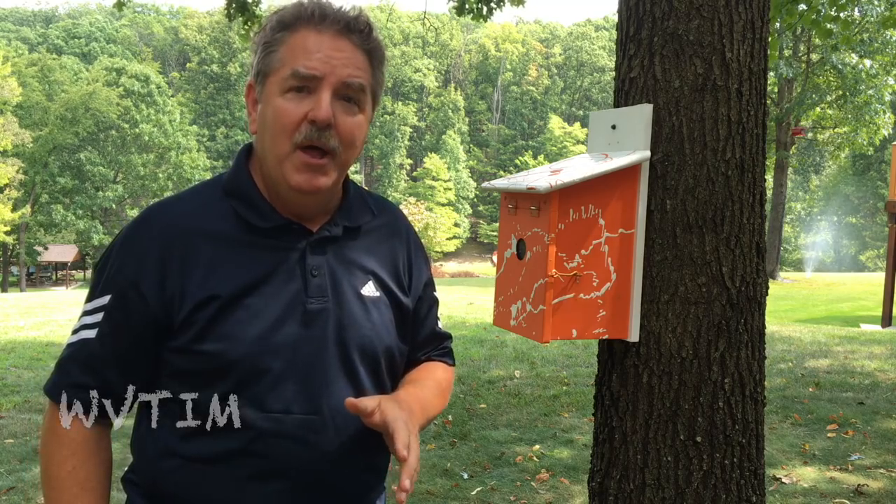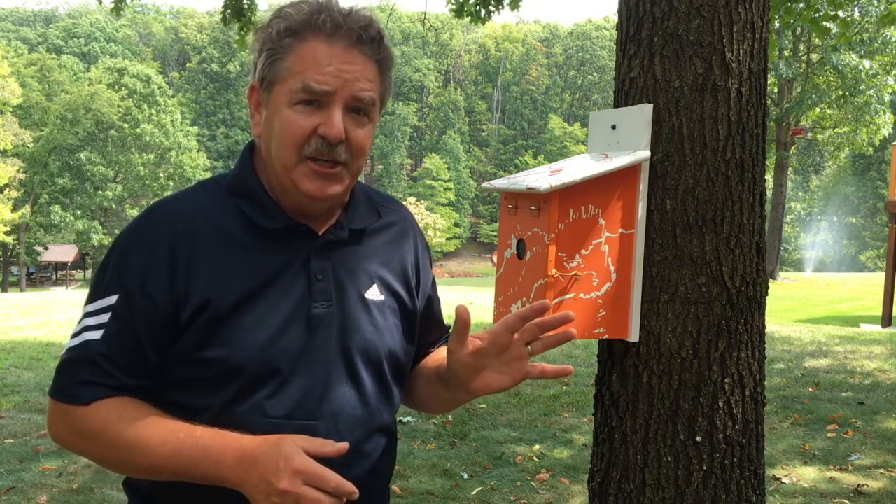Hello, this is West Virginia Tim. We're not at the final location for this cache — we're actually at my home — but I wanted to show you how to build this cache.